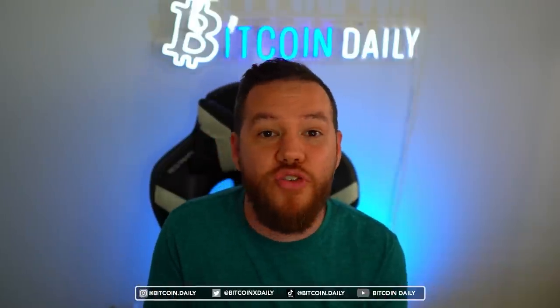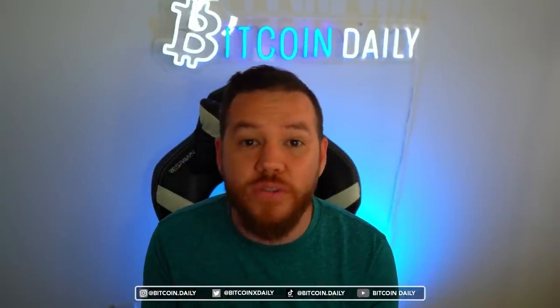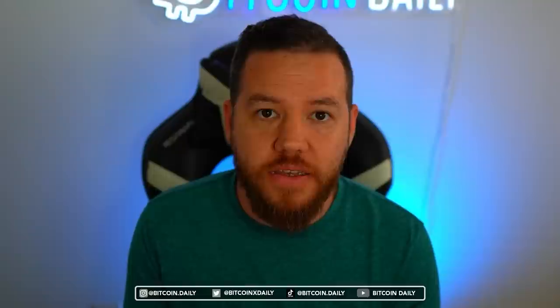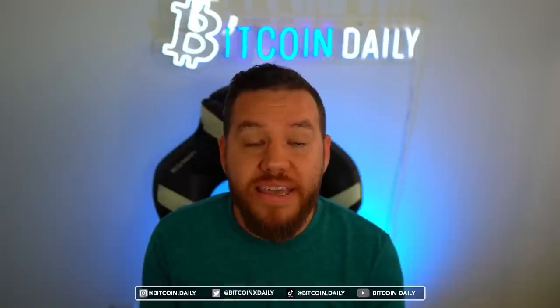I do crypto full-time and I'm literally a professional walker now. If you guys are new to StepN, I strongly recommend that you check out the StepN beginners guide and the StepN strategy guide so you can start move-to-earn and maximize your profits. Thank you guys so much for watching — as always, peace and love.